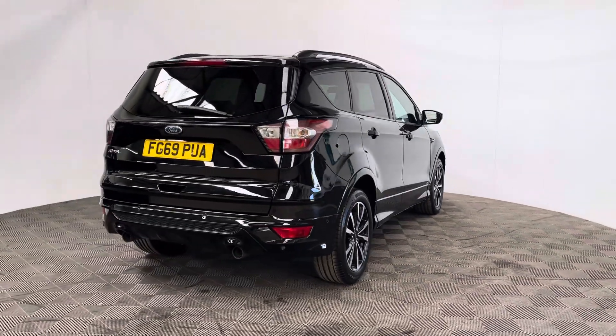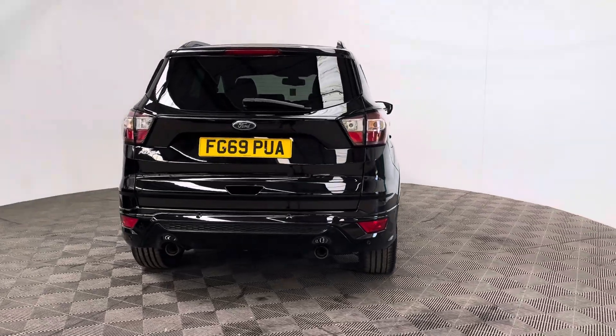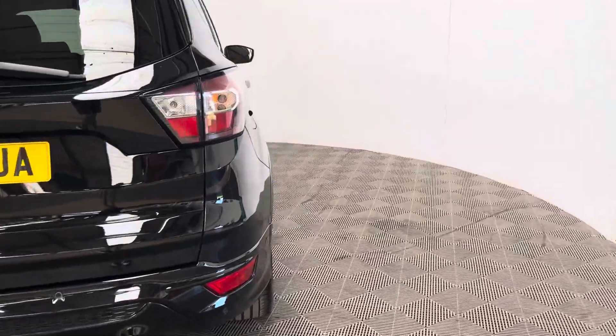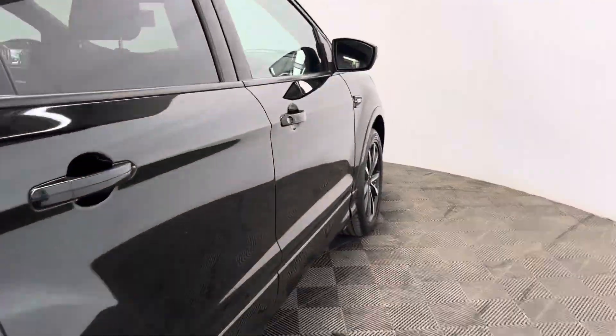The insurance group is 20 and this is a one-owner vehicle having covered just over 42,000 miles, and it comes with full service history. As you can see, the black paintwork is in good, glossy condition for the age and mileage of the car.